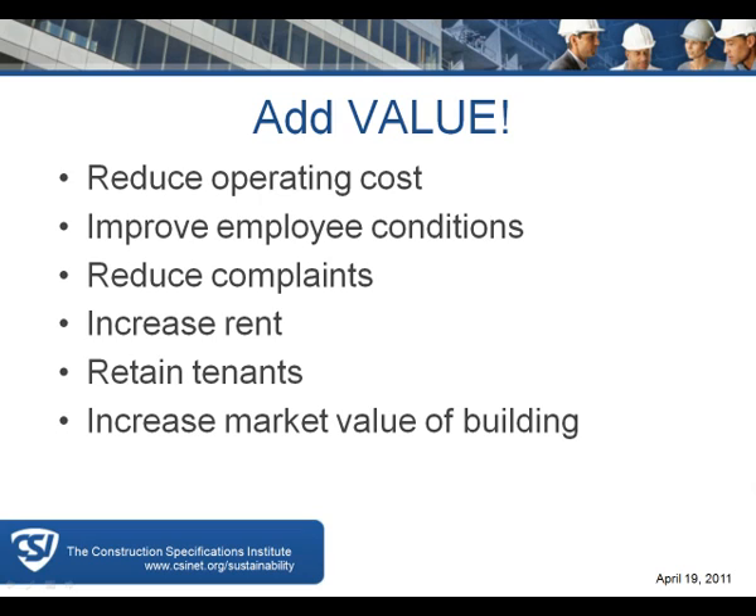A yurt or teepee out on the prairie is reasonably sustainable with natural light and ventilation, but it's cold and drafty in winter. What we're trying to do for owners is add value. Owners value their building based on operating costs and tenant occupancy percentage. If we can reduce operating costs and improve employee conditions while reducing complaints, we keep tenants in the building, increasing its market value.